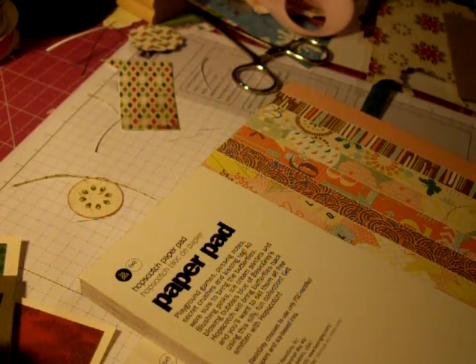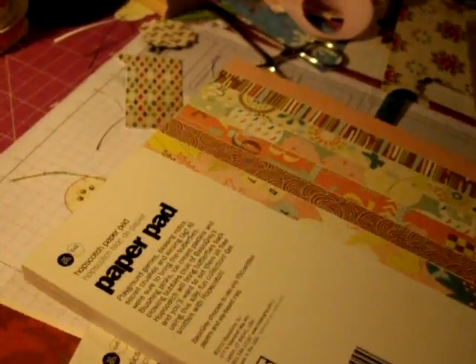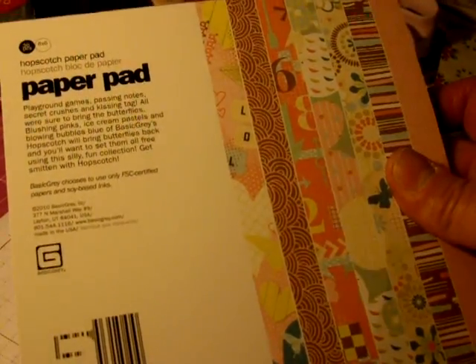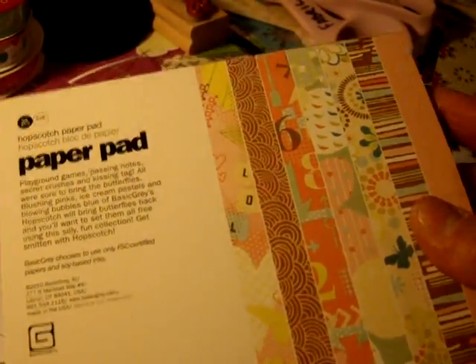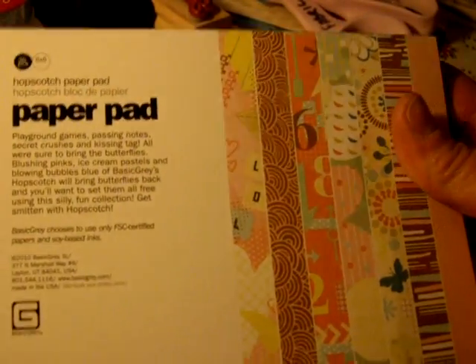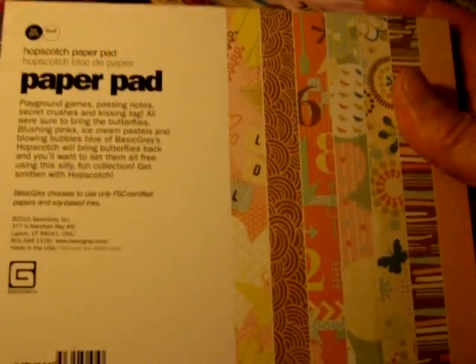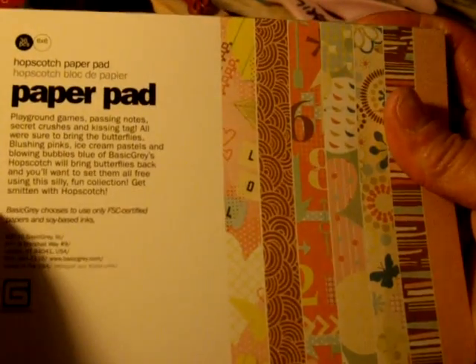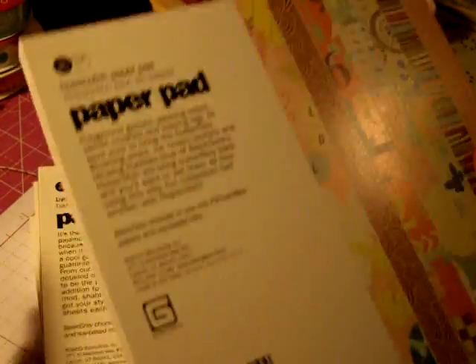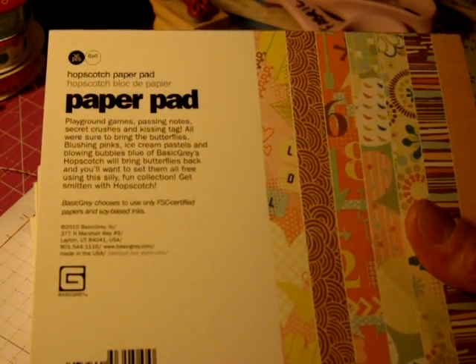Happy Monday everyone. I got my latest Peachy Cheap order in and I wanted to share it with you. I was trying to get online to find out how much I paid for it, but for some reason my internet isn't working — I checked all the places I'm supposed to check and it says no internet, although I'm connected to our wireless. But this Peachy Cheap deal was four paper pads, so hopefully by the time I upload this I will have looked it up.